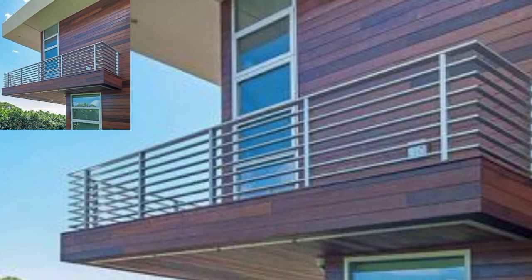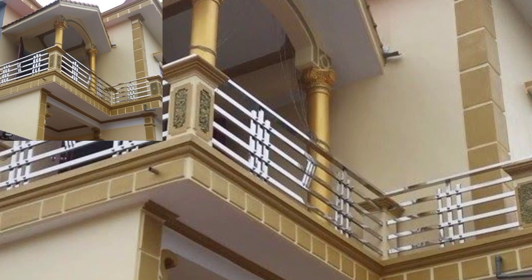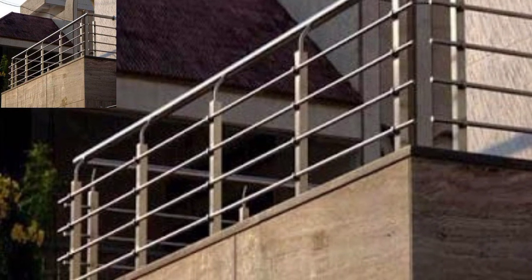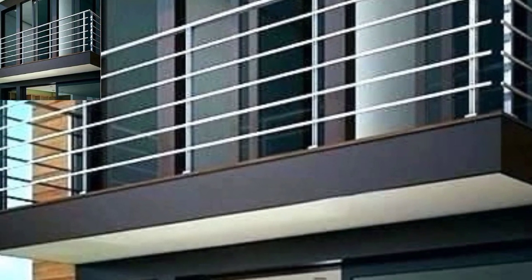In this video I am providing gorgeous, trendy, and beautiful ideas about the balcony. So watch from start to end — don't skip any part of the video. These designs are so stunning and very beautiful.